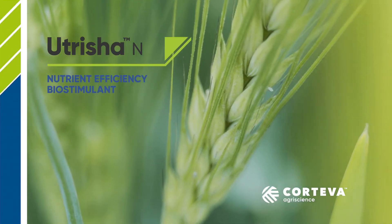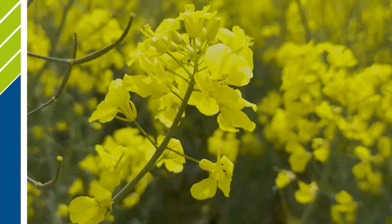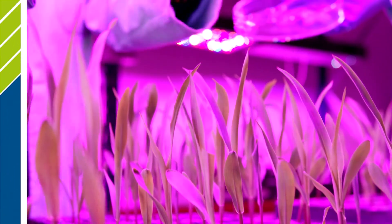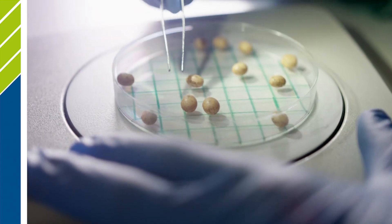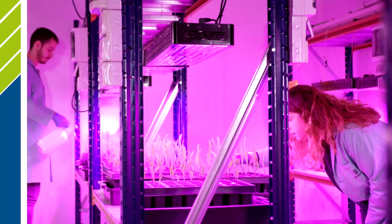Developed by Corteva AgriScience, Nutritia N is an innovative new biological product that provides supplemental nitrogen to corn and other crops. A nutrient efficiency optimiser, Nutritia N has been scientifically evaluated and formulated to provide a natural source of crop-available nitrogen without the risk of loss to the environment.